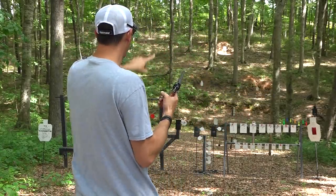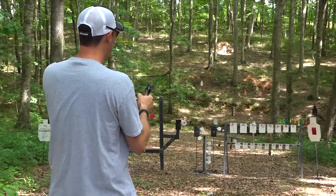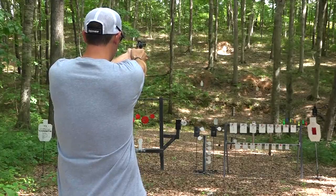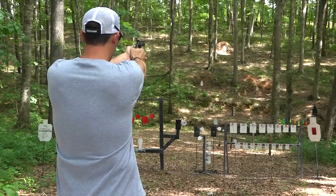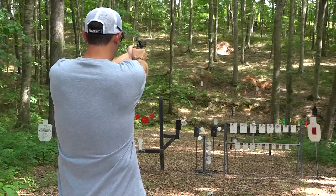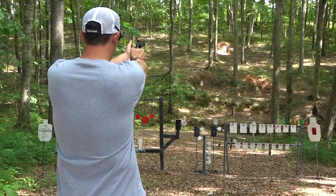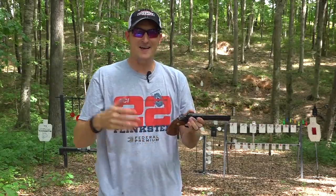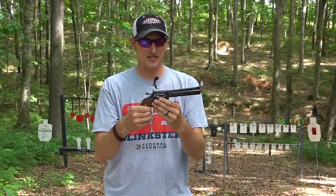Let's go out at 100 yards — I don't know how well you can see the target out there, the sun is beating down on it. Let's see if we can slap some steel at 100 yards. Hit! That's a hit — hit, hit. Nice, six for six!